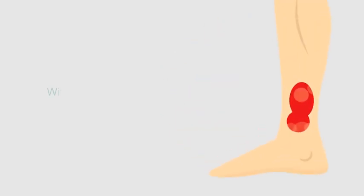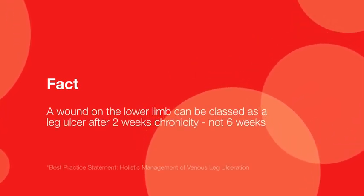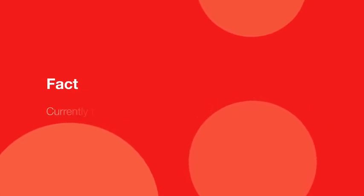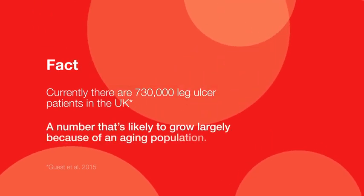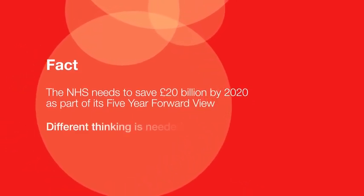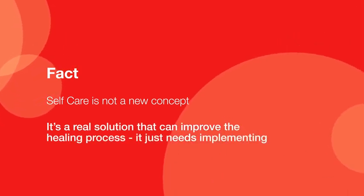They say time is a healer, but with leg ulcers, every moment matters. A wound on the lower limb can be classed as a leg ulcer after two weeks' chronicity, not six weeks. Early compression, where appropriate, will prevent ulcer development. Currently, there are 730,000 leg ulcer patients in the UK, a number likely to grow largely because of an ageing population. The NHS needs to save £20 billion by 2020 as part of its five-year forward view, and different thinking is needed to reach this target.